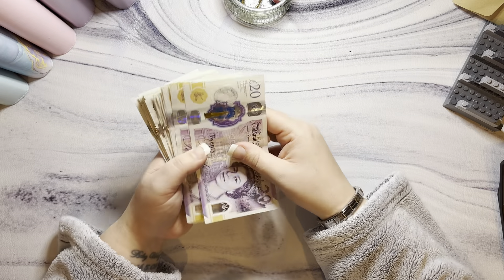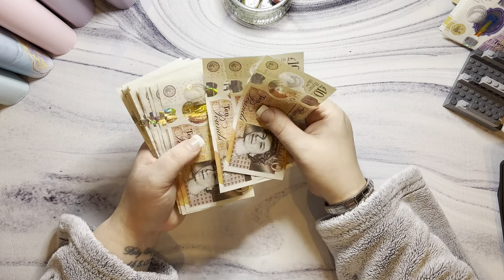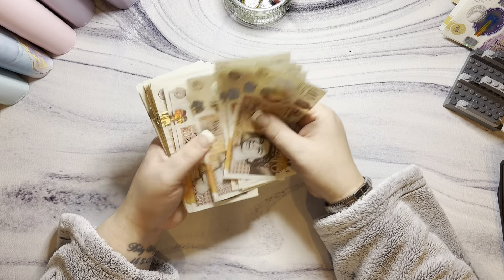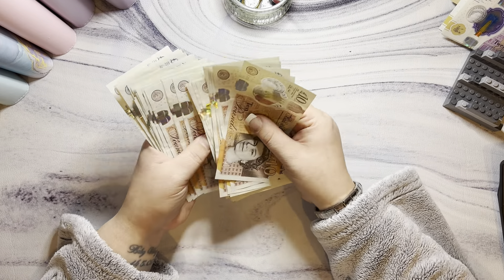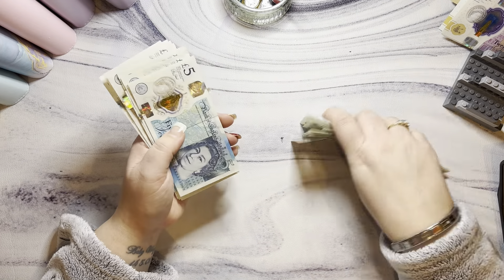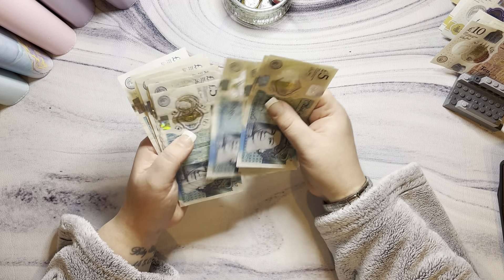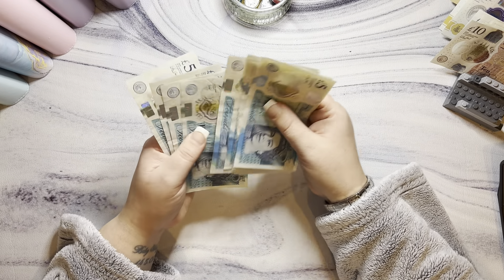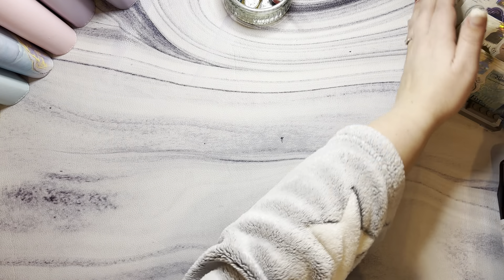Counting out the cash... £380 to stuff today.